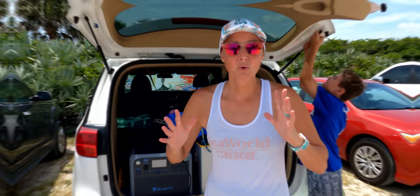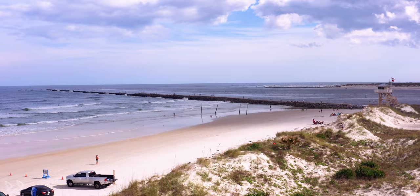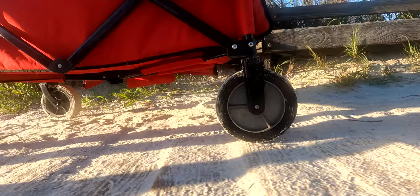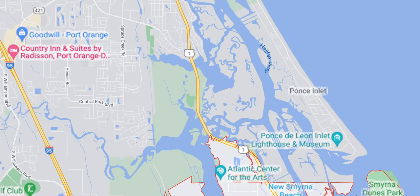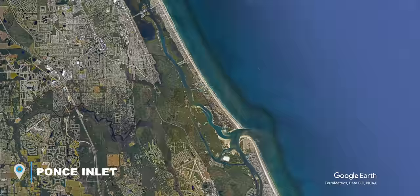We are here at Ponce Inlet. Ponce Inlet is not really a beach that people know much about because it doesn't have 'beach' in the name. Most of the time when people come and start looking for a beach, they Google 'closest beach' and all of the beaches that come up are like Daytona Beach and New Smyrna Beach. Ponce Inlet doesn't come up because it doesn't have beach in the name. It's just south of Daytona Beach and north of New Smyrna Beach.